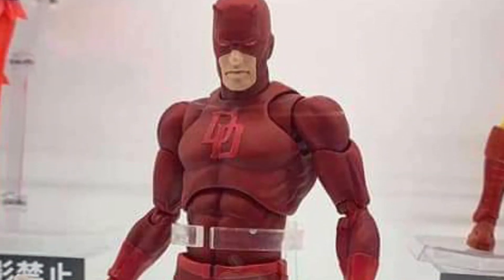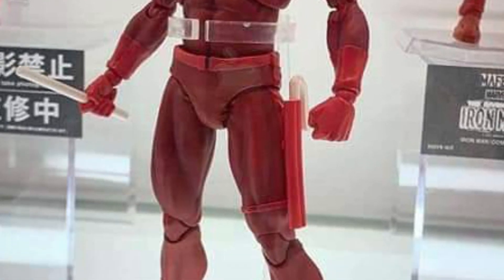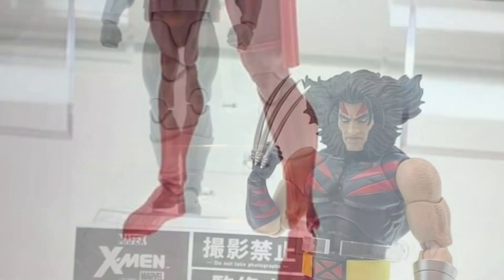I'd like to see more promo picks. There's this face sculpt. Might grab this one. I'm on the fence with Mafex — I own two of them. I've been kind of hard on them, but that's another story on its own.